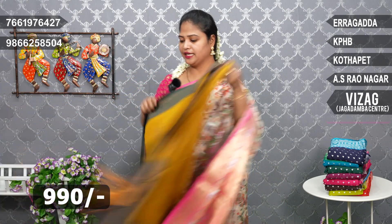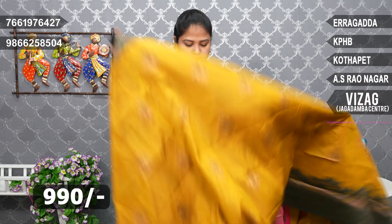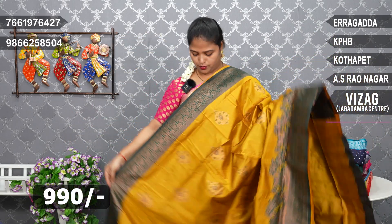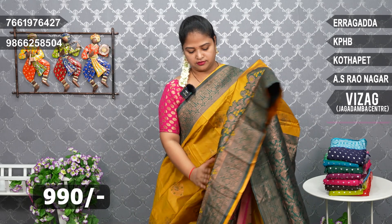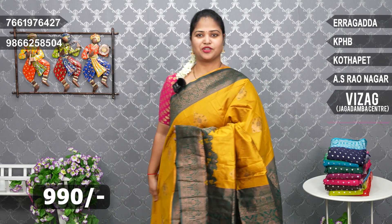Mustard yellow and bottle green colour. Nice bottle green blouse.